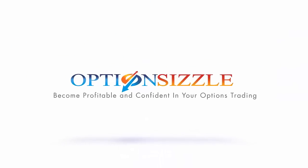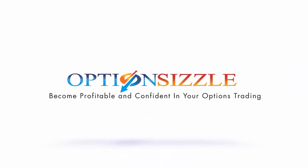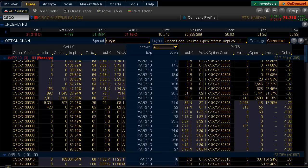Hello and welcome to today's Where's the Trade. My name is Joshua Bellinger of Optionsizzle.com and today we're going to look at the option activity in Cisco Systems.